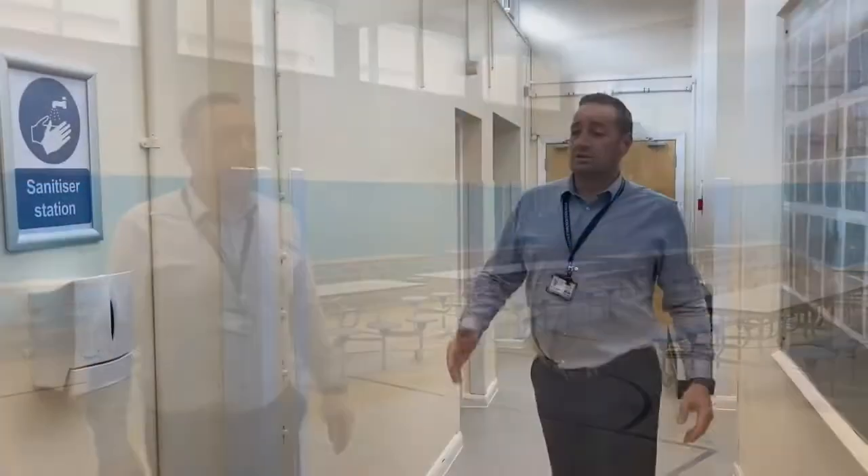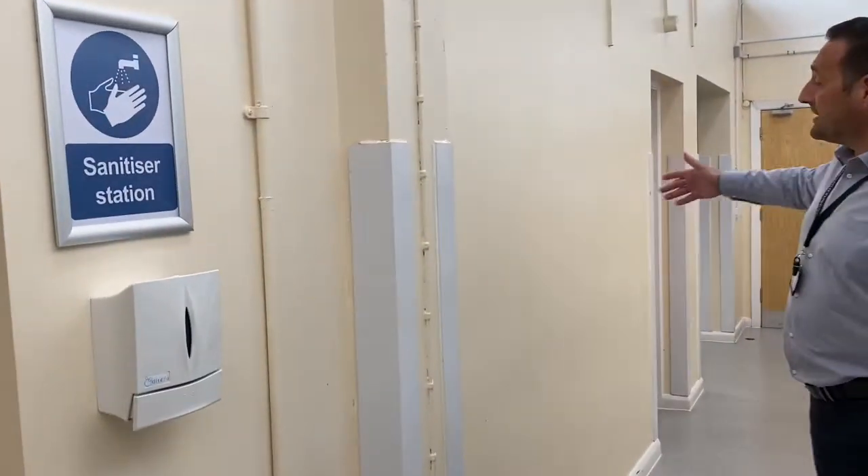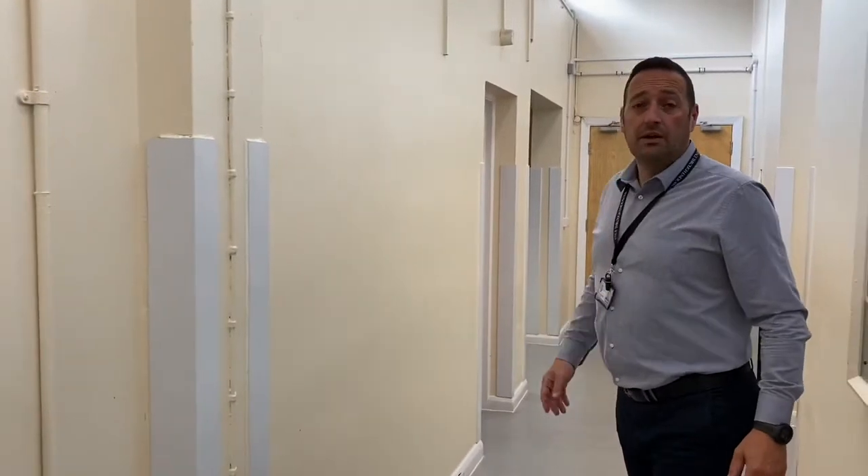You'll see the box sanitizers on the walls — these are placed throughout the blocks as well. Each classroom will have a box sanitizer that students can use as they go in and when they come out at the end of the lesson.